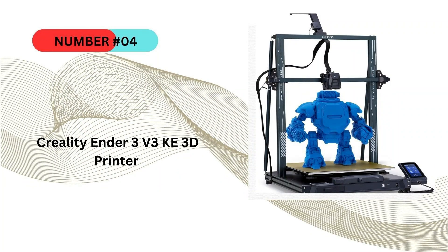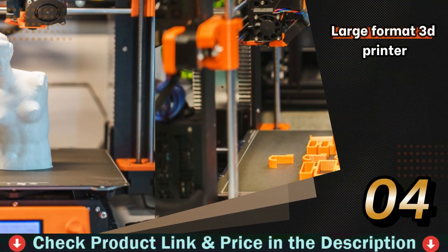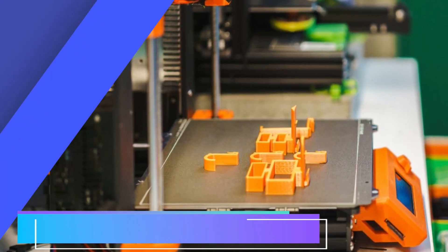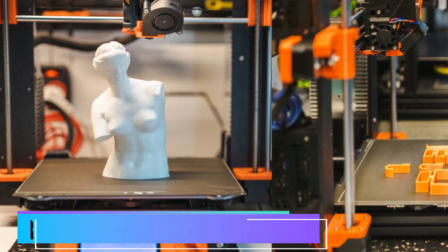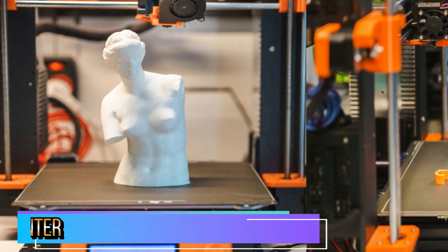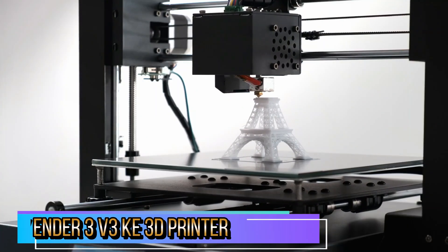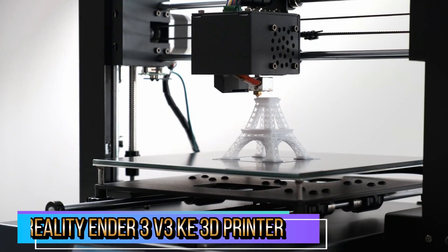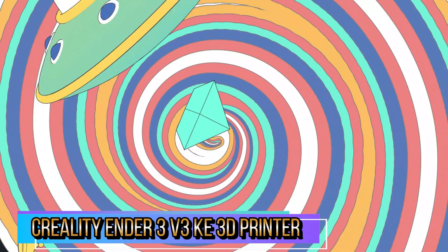The fourth pick in this best large format 3D printer list is the Creality Ender 3 V3 KE 3D printer. This 3D printer can reach print speeds of up to 500mm per second with an acceleration of 8,000mm/s², allowing you to finish designs quickly. Its smart algorithms can mitigate FDM printer vibrations, resulting in less ghosting or ringing. It also optimizes filament flow to prevent bubbles and drips. The precise linear rail on the X-axis features a carriage slide filled with ball bearings, making every move precise, stable, and smooth.